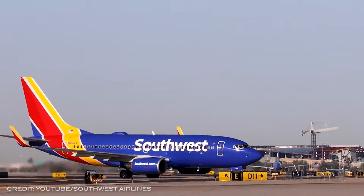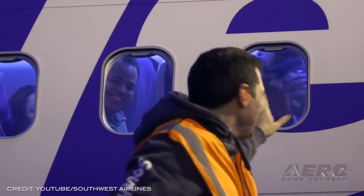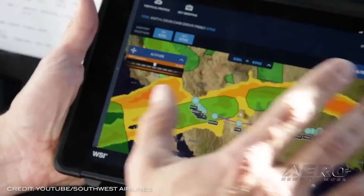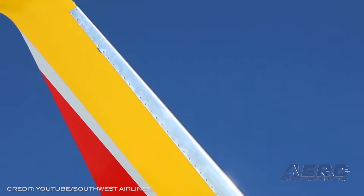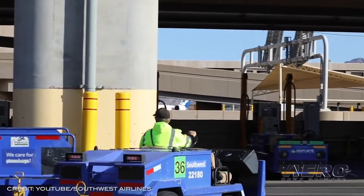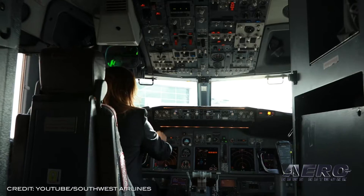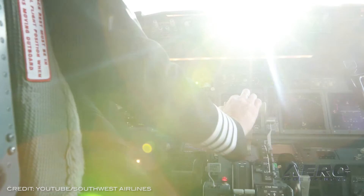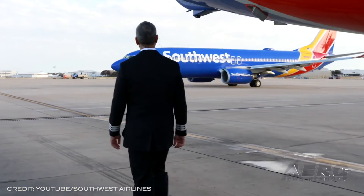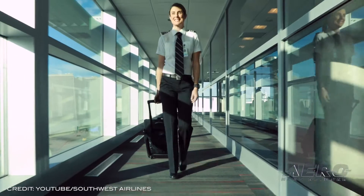Southwest Airlines halts unpaid leave policy. Southwest Airlines has retracted an earlier policy of barring employees who have not received the COVID-19 vaccination. The company had used the Biden administration's executive order deadline of December 8th as a cutoff, wherein any employees, regardless of their unvaccinated status, would be forced on unpaid leave until treated. Spokeswoman Brandi King said employees must either submit proof they have been treated or file a request for exemption by November 24th.